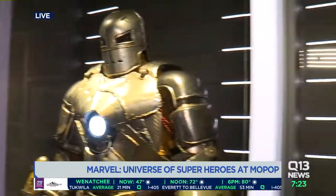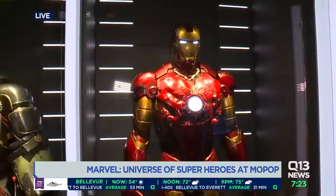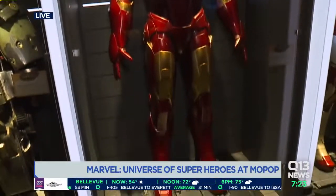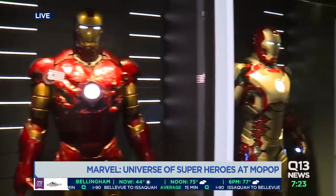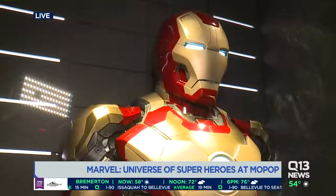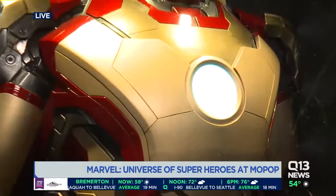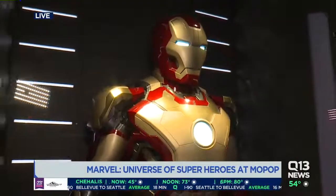It's not just the costumes, which are really awesome. You have one-of-a-kind pieces from the comic books themselves — things like original art from the very first Marvel comic, original art from the origin of Spider-Man, a piece that's held now in the Library of Congress. 65 pieces of original art, actually.